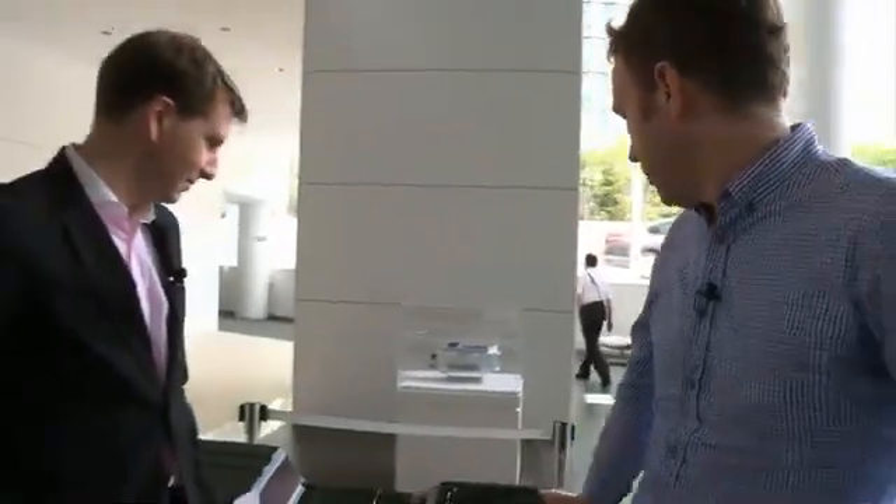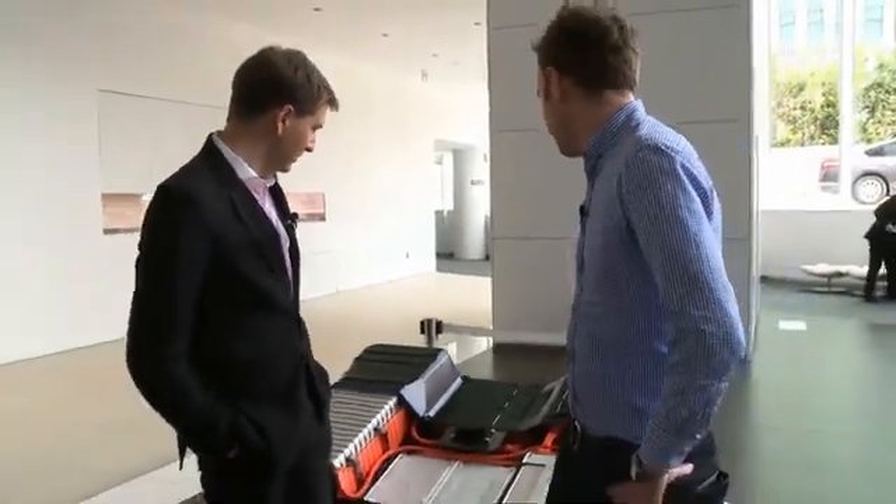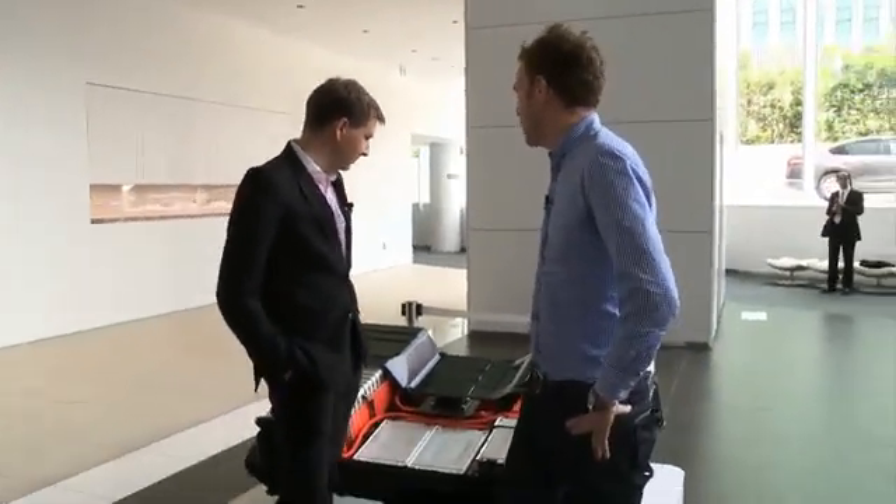Nissan's LEAF hit worldwide sales of 10,000 last month, but one area that attracts a lot of interest online is its batteries. I'm with Nissan corporate vice president Simon Sproul to talk about the LEAF. Simon, this is a LEAF battery pack. Can you tell me what it's going to look like in 10 years time if I buy a LEAF today?